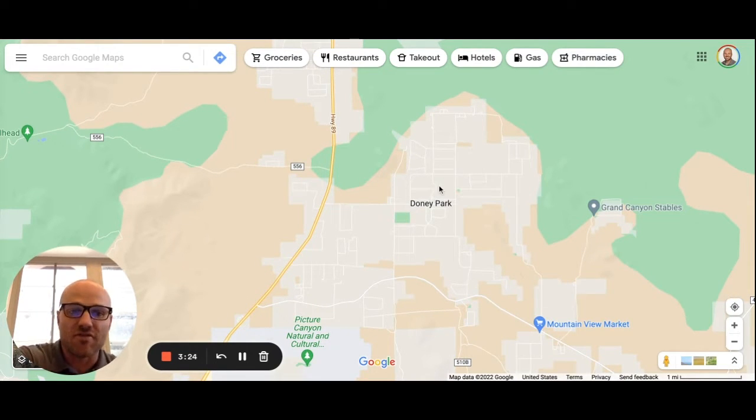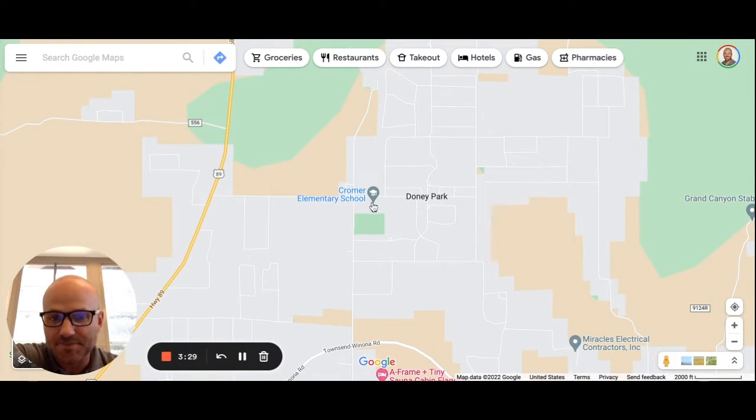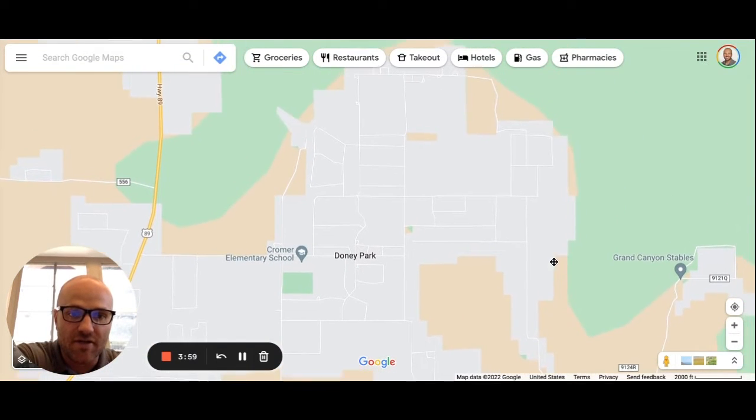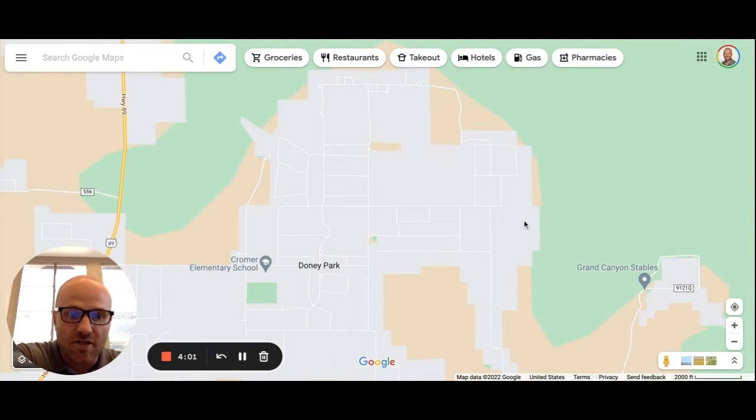There are a few other little subdivisions inside of Doney Park. There's an elementary school located right in the heart of it — Cromer Elementary School — so if you're moving out here with young kids, that's likely where they'll go. There's also a great Peaks View County Park. When I was coaching my two boys in football, we used to have practice out at that park. They've got a nice artificial grass field, gazebos, playground — a great little park.